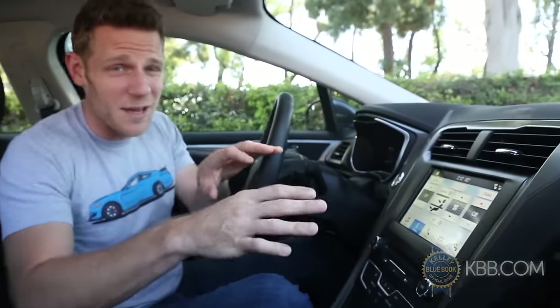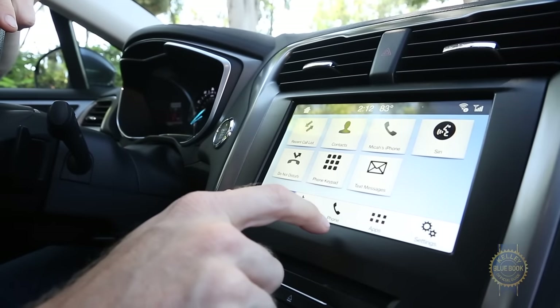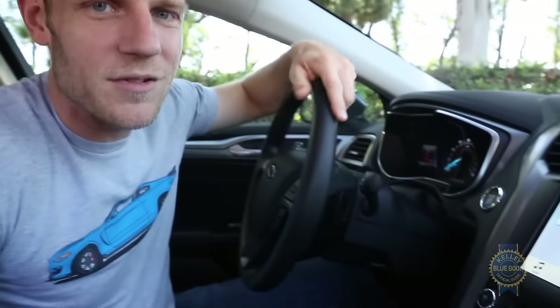Speaking of SYNC, while previous versions suffered from laggy inputs and a confusing screen layout, SYNC 3 is intuitive, super responsive, and a visual joy to use. Standard Apple CarPlay and Android Auto make what is already a delightful infotainment system just that much nicer.